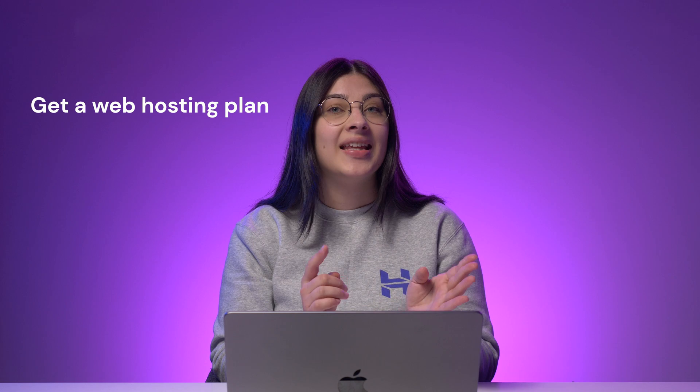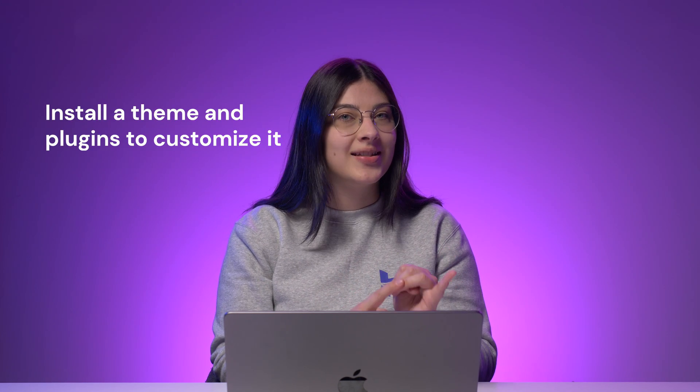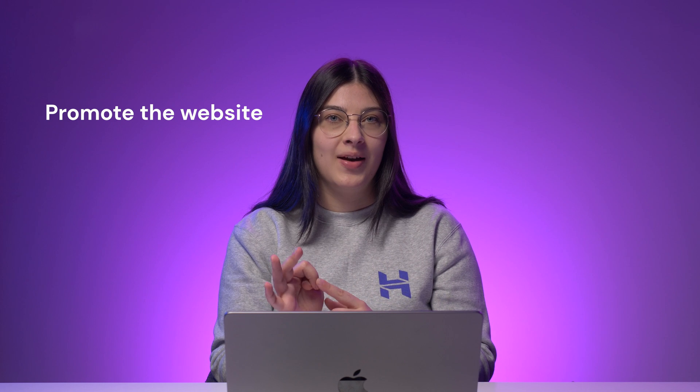So you bought a domain name — now what? Let's recap all the steps: get a web hosting plan, point the domain name to your hosting account, set up a website, install a theme and plugins to customize it, create custom email addresses with your new domain, submit your new website to search engines, and finally, promote the website. If you have any questions regarding domain names or website building, let me know in the comment section below. If you find this video helpful, don't forget to give it a thumbs up, share it with your friends, and subscribe to our channel. Good luck and see you next time.